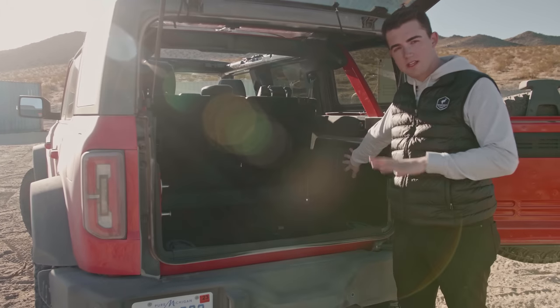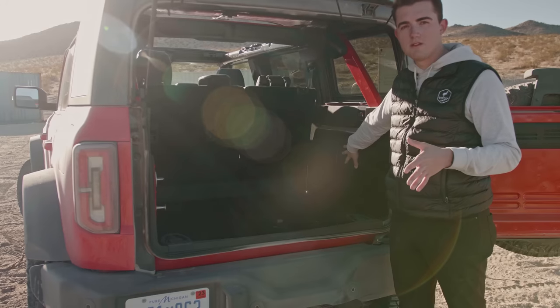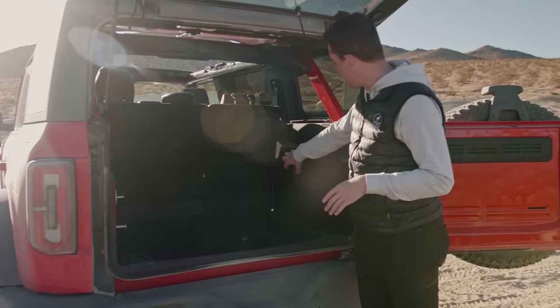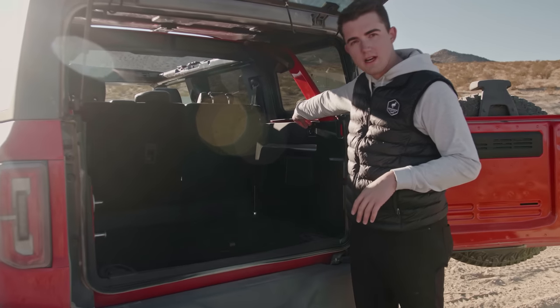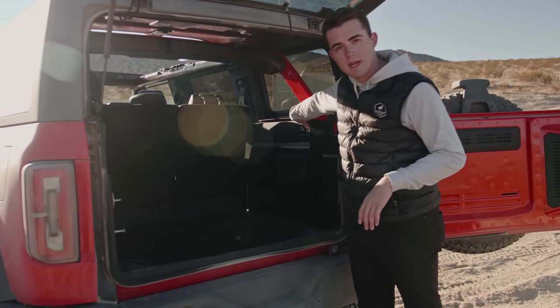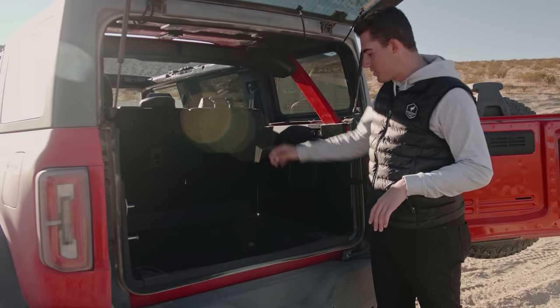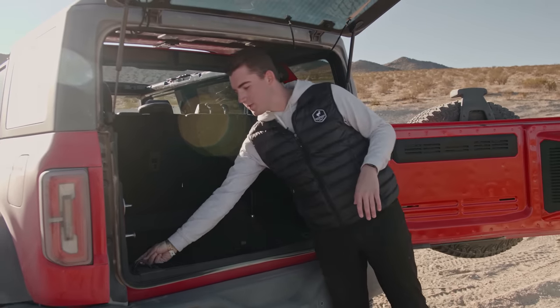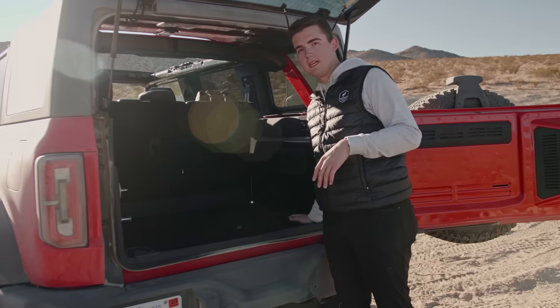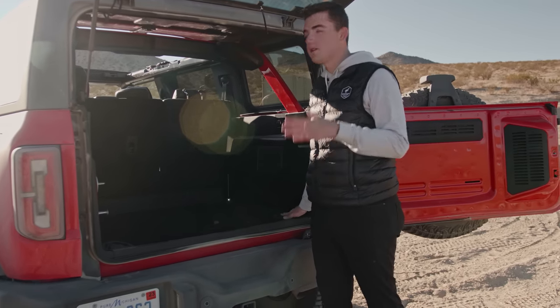There's also a little storage area here if you wanted to put something so it didn't roll around, or for muddy boots. This Wildtrak does have the upgraded Bang & Olufsen B&O Play audio system that comes with 10 speakers, and this is your subwoofer. You also have your 12-volt cigarette lighter back here, a little Bronco light to illuminate the area with a Bronco emblem, and your four lasso attachments you can strap your doors into or use with a cargo management system.